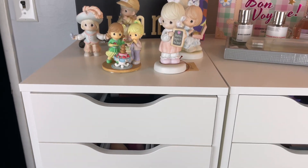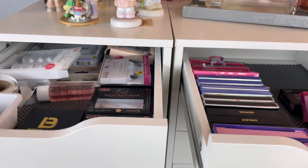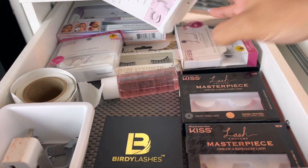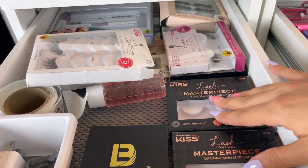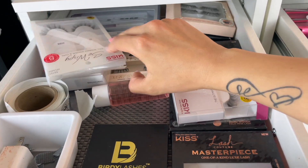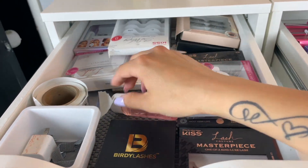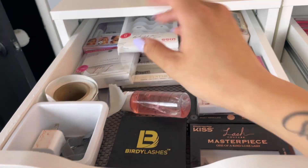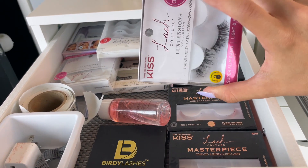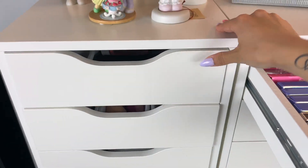Moving into the drawers — the first two top drawers are full of lashes. Here are most of my drugstore lashes. There are a lot of Kiss ones, maybe a couple of Ardell, and I have my Falscara and Falscara remover as well. Most of this is Kiss because I absolutely love them, especially their Lash Coutures.